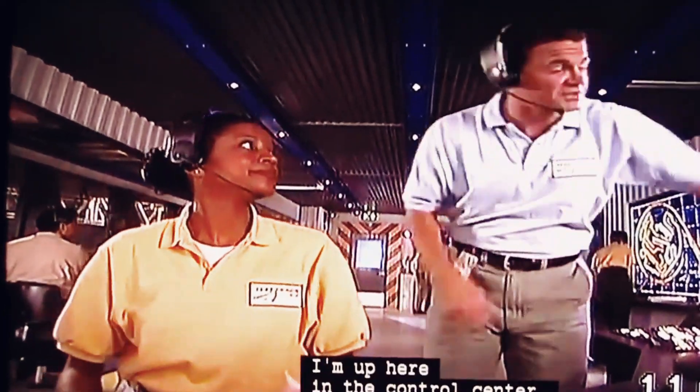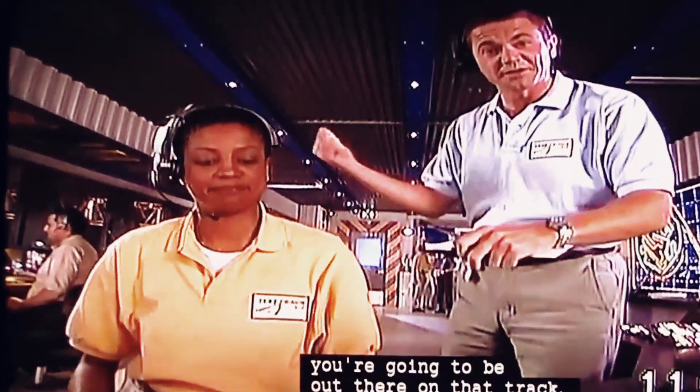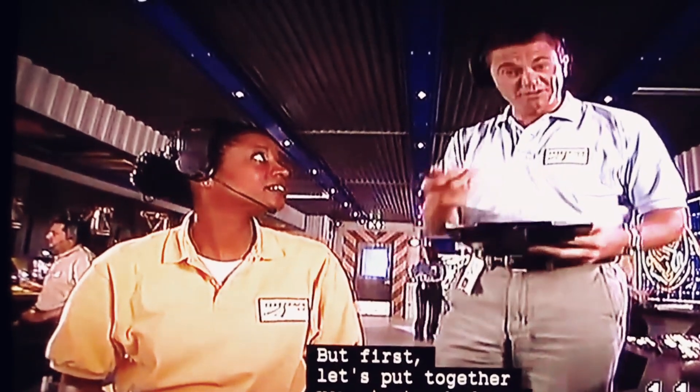Hi everybody. Welcome to the test track. My name is Bill McKim. I'm up here in the control center. In just a couple of minutes, you're going to be out there on that track. But first, let's put together your test schedule.